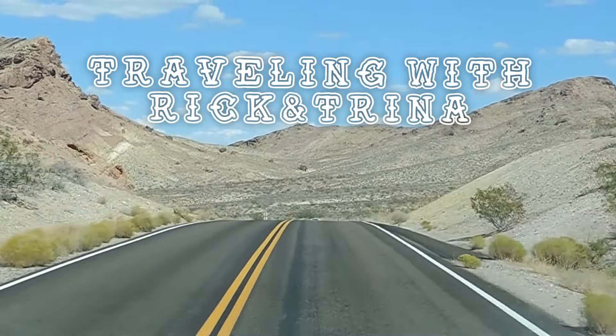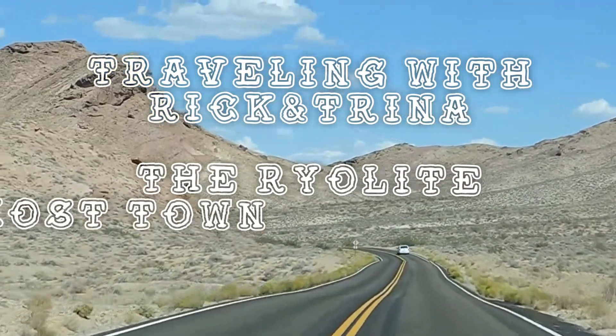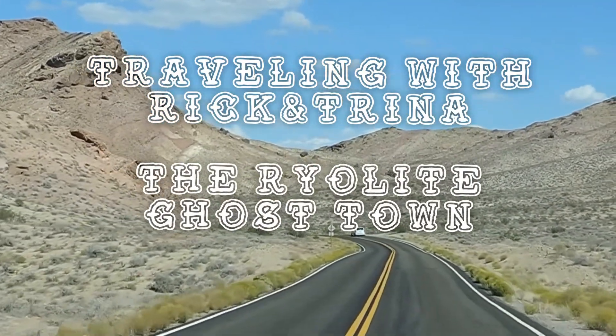We just entered Nevada, just now. We won't be in Nevada for very long.